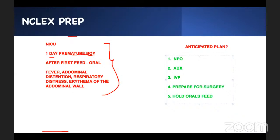A lot of people will choose wrong answers because they forget to pay attention to the concept. One-day-old, premature boy, after first oral feed — fever, abdominal distension, respiratory distress, erythema on the abdominal wall. This is necrotizing enterocolitis. The blood supply to the bowel is dying. If you know there's a dying abdomen, every time you have a GI problem there are certain things you should constantly be able to do.